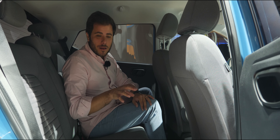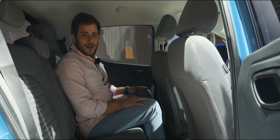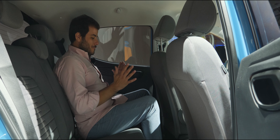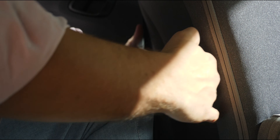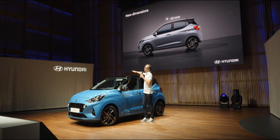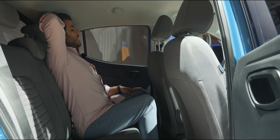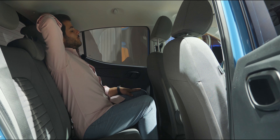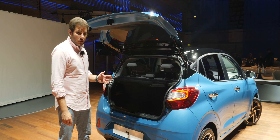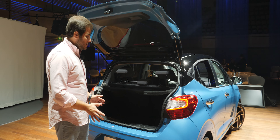Cá atrás não nos podemos esquecer que estamos num carro de segmento A — é aqui que começam os automóveis, a entrada para aqueles que querem comprar algo com 4 rodas e um volante. Estou completamente surpreendido com o espaço atrás. Reculei o banco da frente para a minha altura e, apesar de o i10 ser 20mm mais baixo do que a geração anterior, ainda assim é completamente suficiente para uma pessoa que meça 1,80m. Na bagageira, temos 252 litros de capacidade, o que é uma excelente marca para um carro de segmento A.